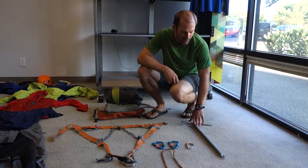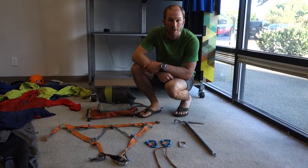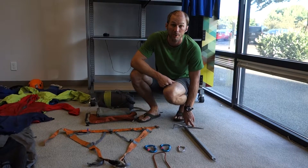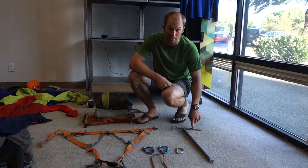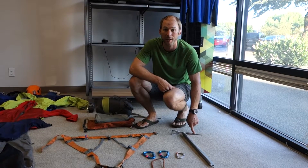Here we have a Black Diamond Raven Ice Axe. This is a very common ice axe, and one of the reasons it's so common is because it's very durable. It has a really great forged head that cuts into snow really well. It's designed for self-arrest. Any time you're purchasing an ice axe, you want to make sure that it is an ice axe and not a technical ice tool, which is designed for climbing steep ice and not designed for self-arrest.